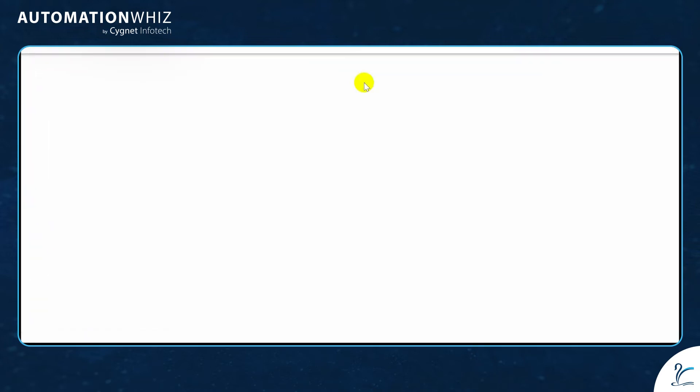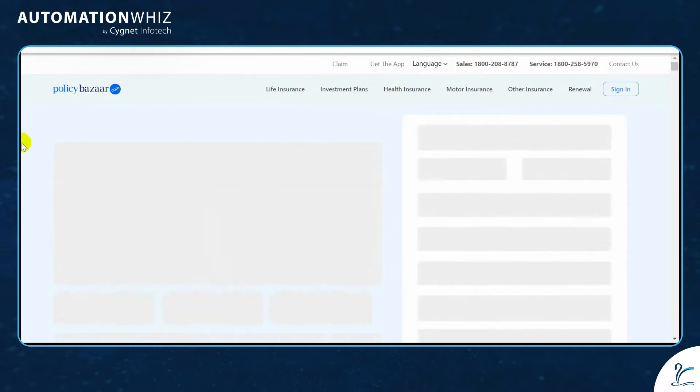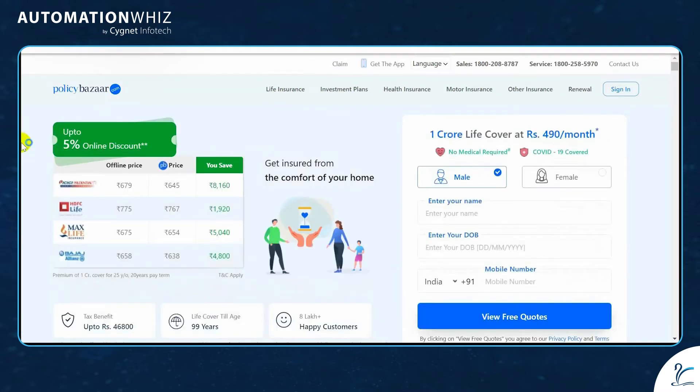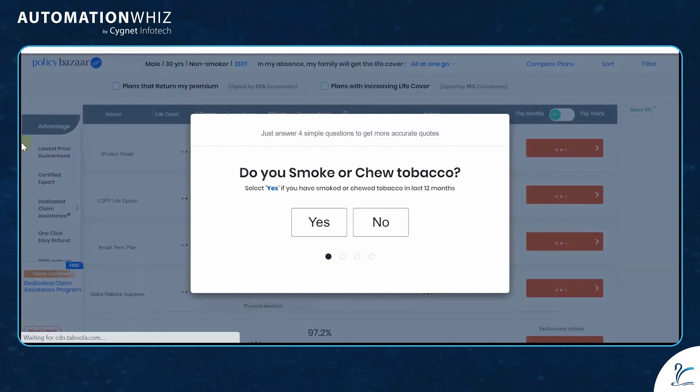The bot opens the home page and fills the form on the home page with the help of the input file provided. The bot also fills the questionnaire automatically.